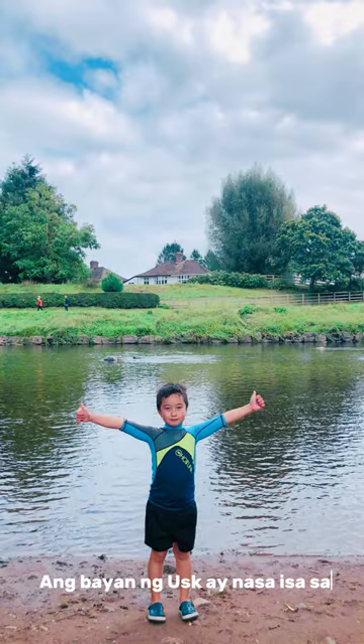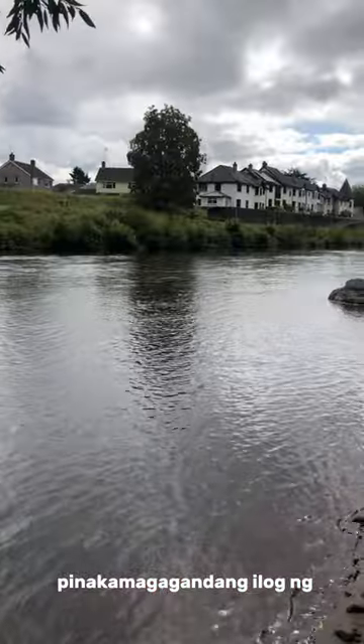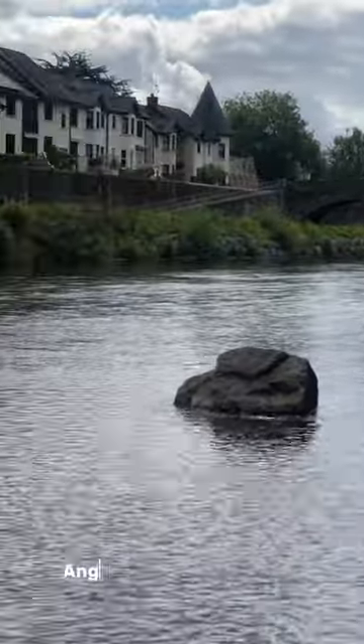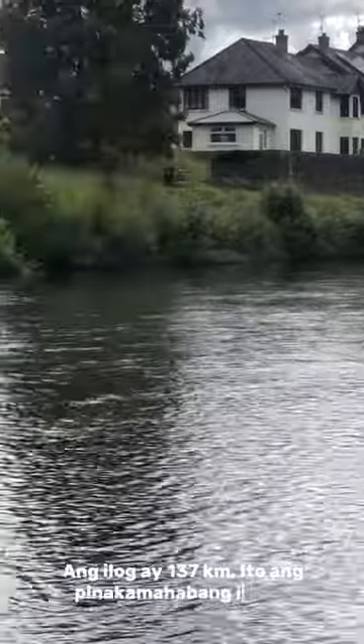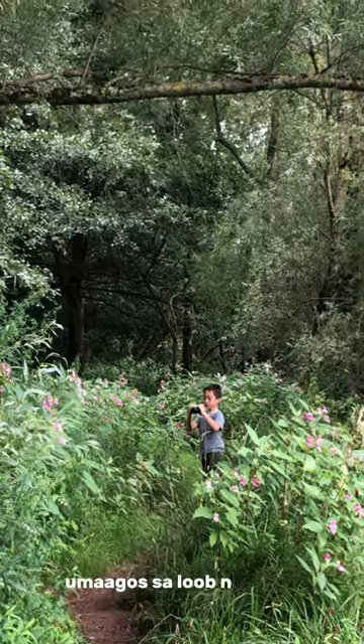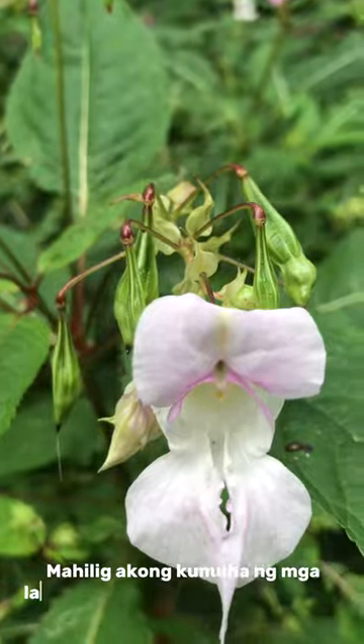Usk town sits on one of the finest salmon fishing rivers in the country, the River Usk. The river is 137 km — it's the longest river to flow wholly within Wales.